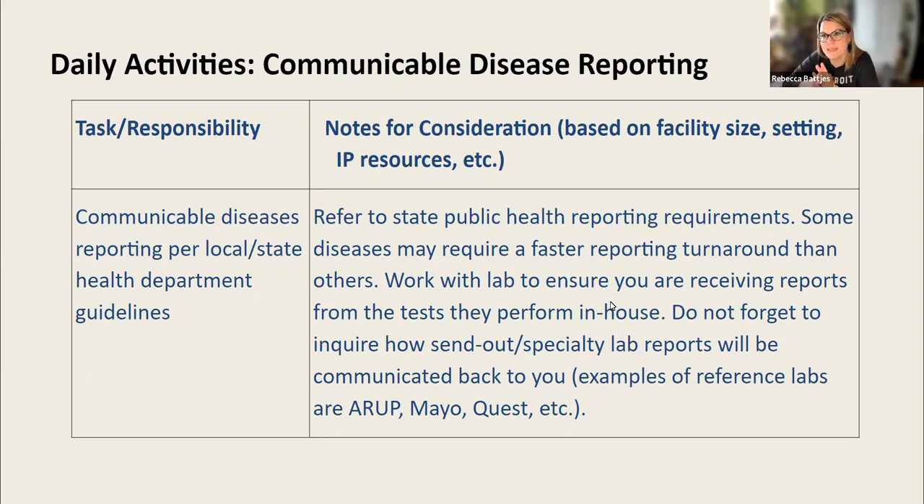We're so focused on CMS and NHSN infection reporting that some of our leaders actually don't know that we're responsible for interfacing with our public health partners, and this is a really important part of our job. You always want to look at your state public health reporting requirements for communicable diseases — this includes sexually transmitted infections or STIs, and many chronic infectious diseases. Legionella is a great example. There is a CDC nationally notifiable disease list, but it's the state communicable disease reporting requirements that you need to look at in the United States.